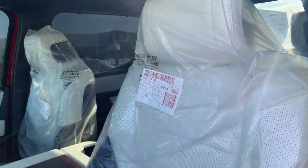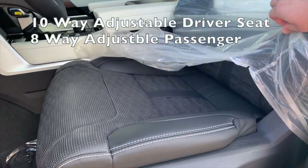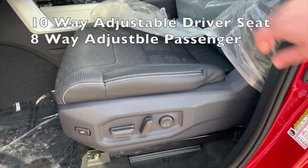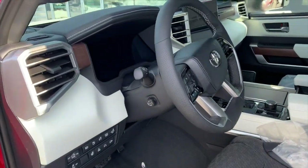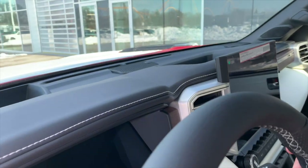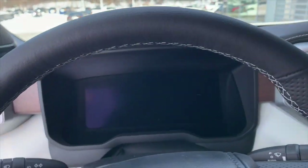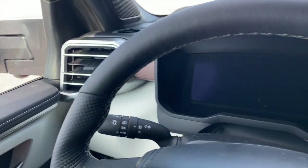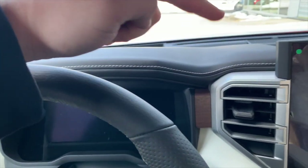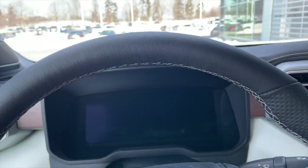The seats here are still wrapped up, just to take a peek — nice pattern throughout. If we hop up and in, you can see this white stitching that carries throughout the dash, matches the seats very nicely, and also carries out throughout the steering wheel.